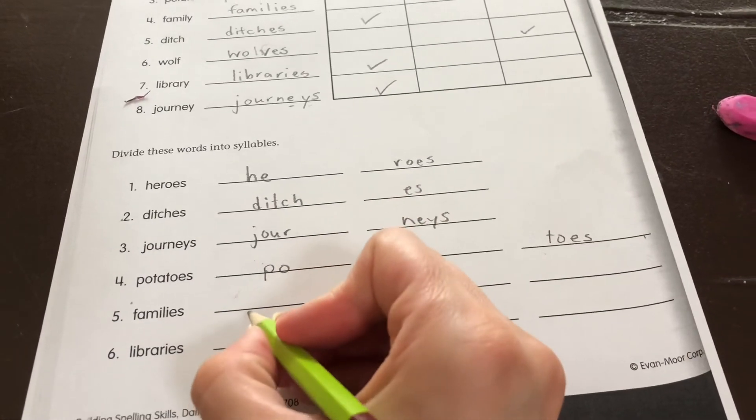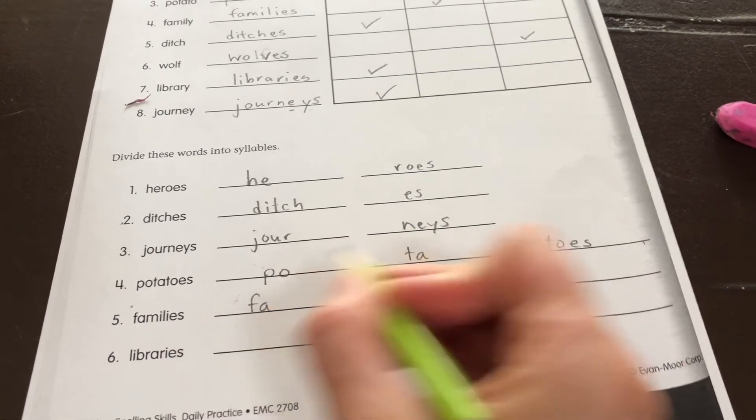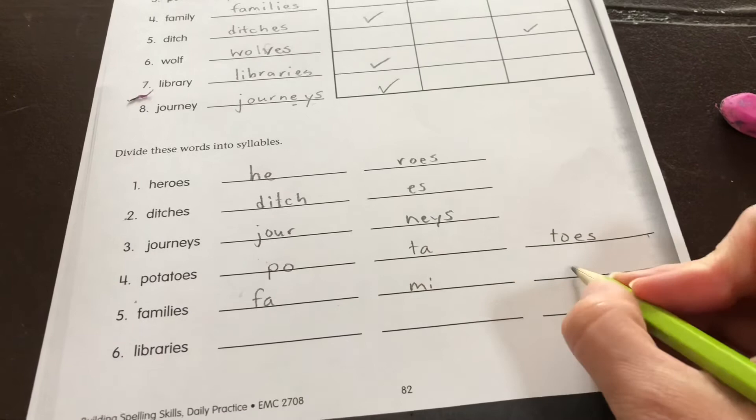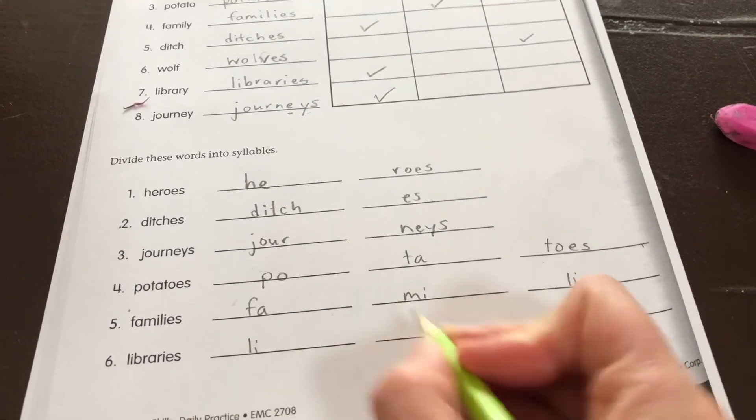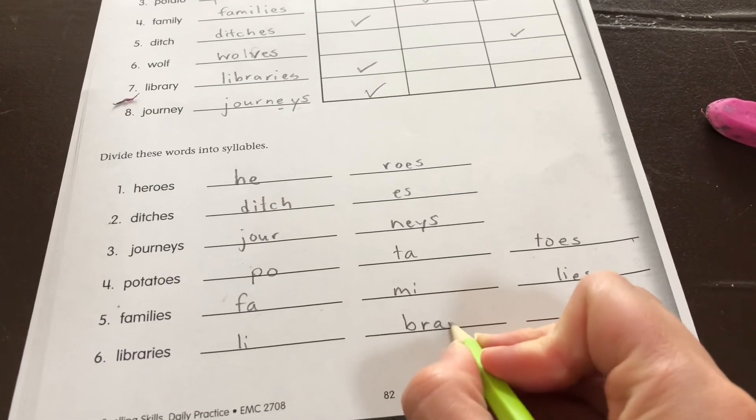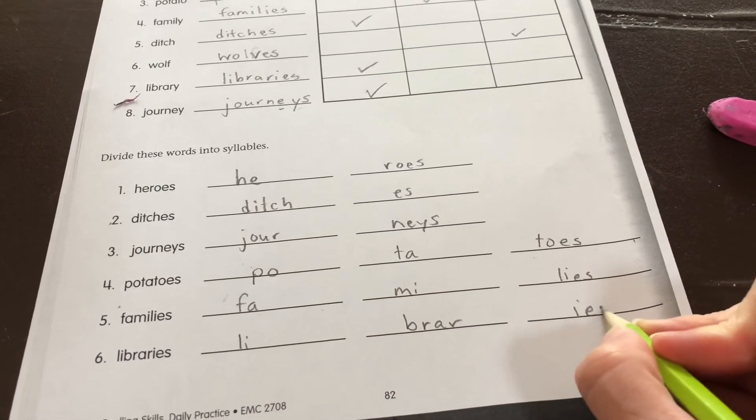Families — fa-mi-lies. Libraries — li-brar-ies.